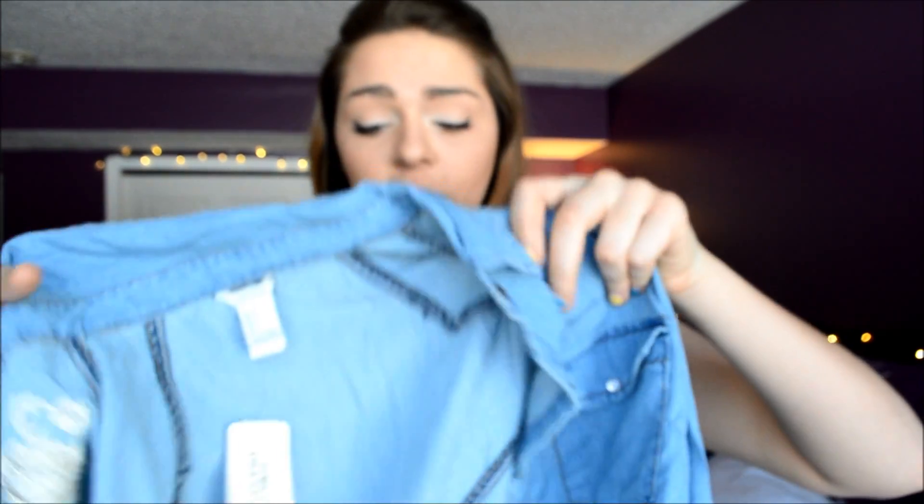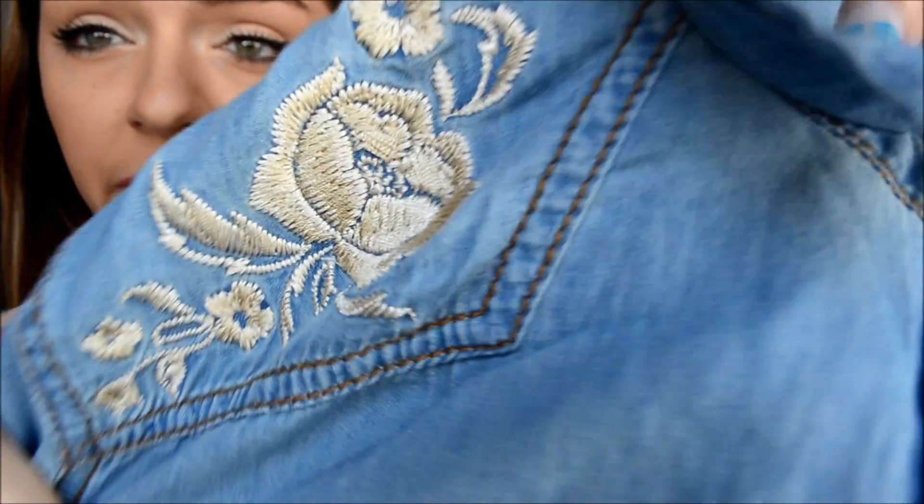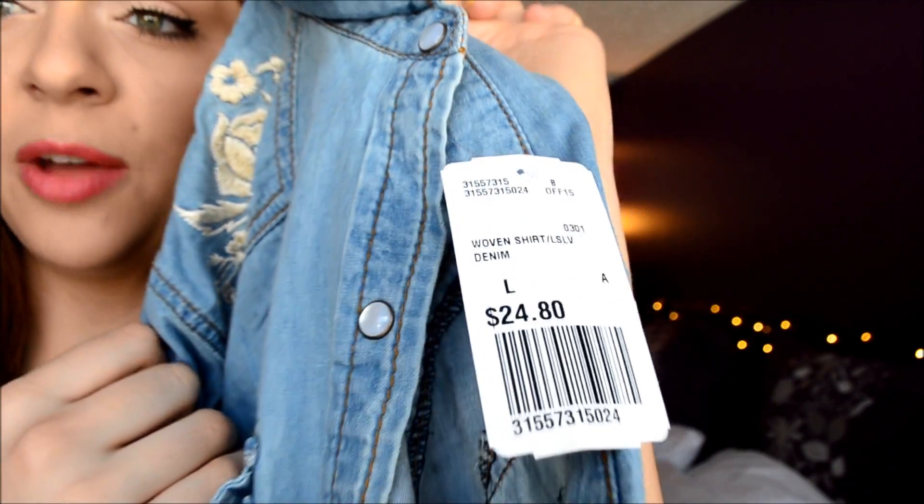Next I have this cowgirl-inspired shirt and I love the material — it's very soft, I thought it would be kind of rough but it's really soft. I love how it's detailed with these really cute roses on the front and these really cool white buttons going down. It was originally $25 but I think I got it for like $15, so it might have been on sale.